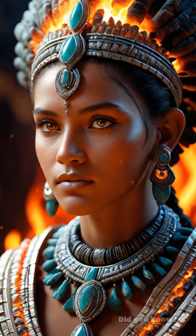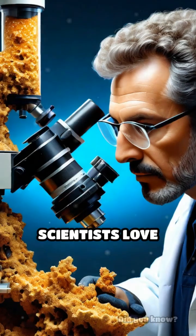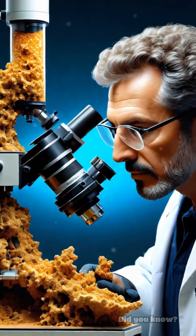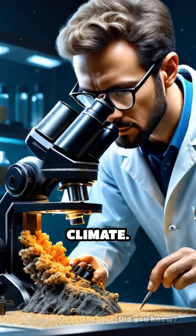Ancient cultures thought fulgurites were magical, using them in rituals and even jewelry. Scientists love them too, because fulgurites trap tiny bubbles of ancient air, letting us peek into Earth's past atmosphere and climate.